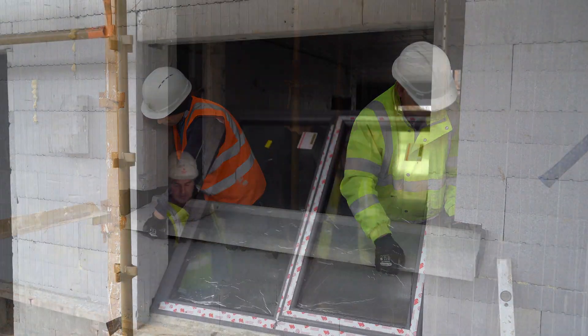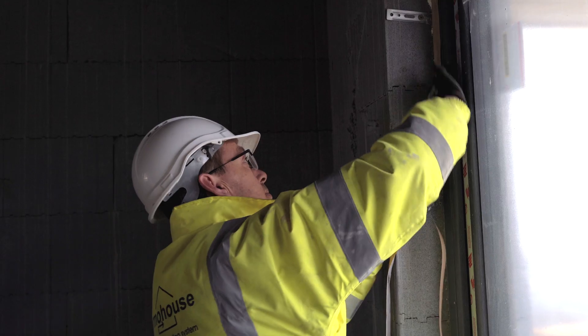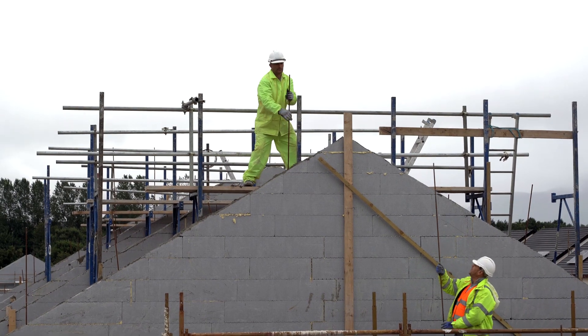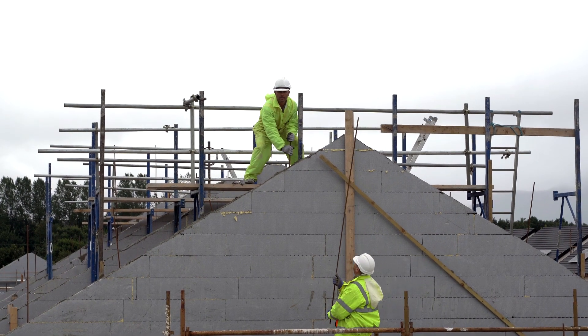To eliminate cold bridging, end and reveal blocks are used to form insulated openings for windows and doors. A grid of horizontal and vertical steel rebar is placed into the wall cavity to enhance the strength of the structure.